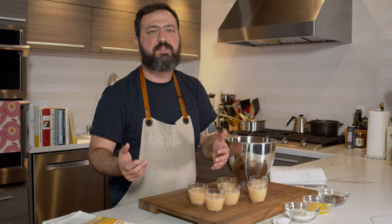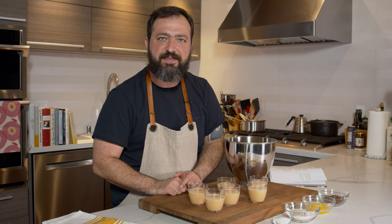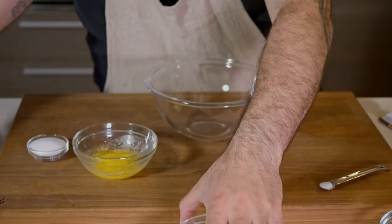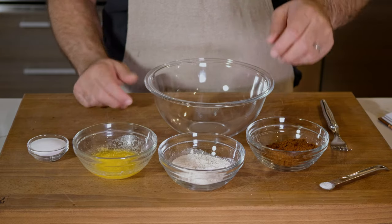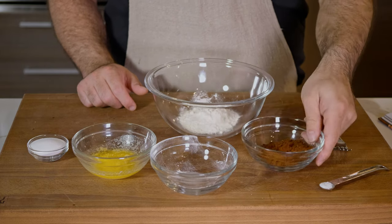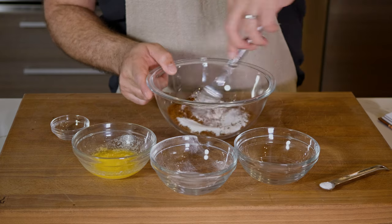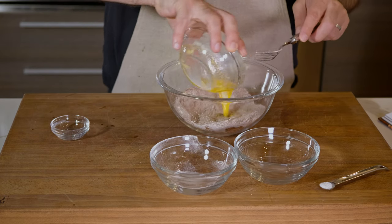Cover the cups with plastic wrap and let them set in the fridge for a minimum of three hours — you can leave them overnight, but three hours should be enough. Now let's jump to the crumble. To make the coffee crumble, preheat your oven to 165 degrees Celsius. In a medium bowl, whisk together the flour, coffee, sugar, and salt.